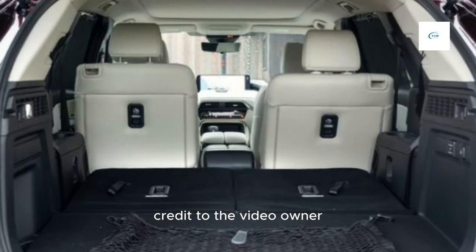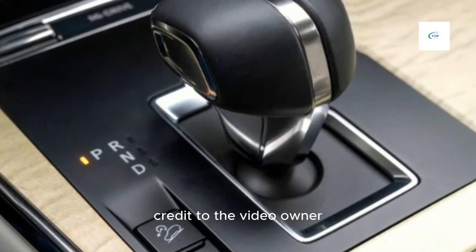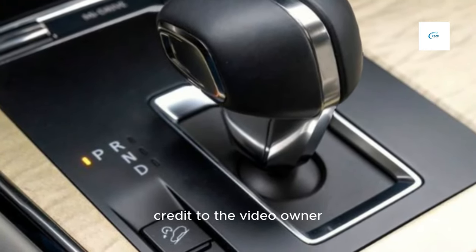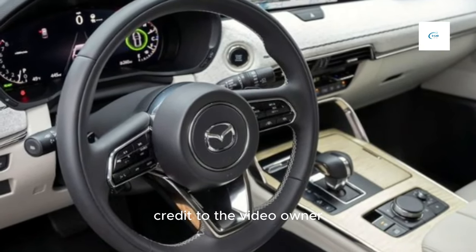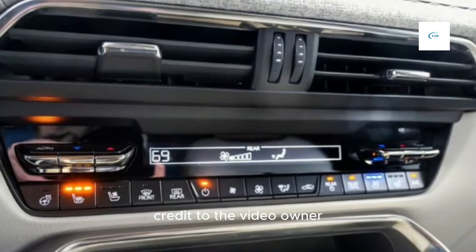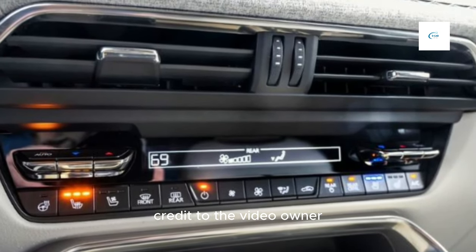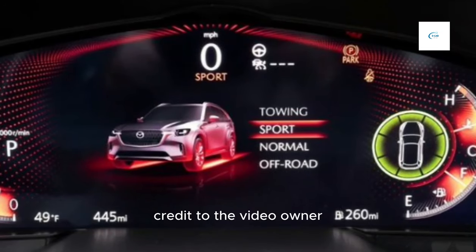Here is a more detailed look at the pros and cons of the 2024 Mazda CX-90. Pros: stylish design, comfortable ride, responsive handling, fuel-efficient, well-equipped, and available with a plug-in hybrid powertrain.